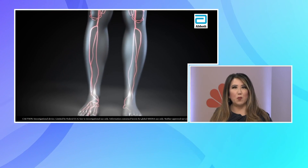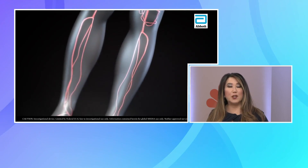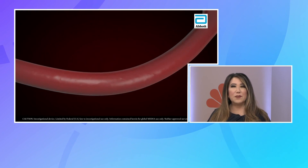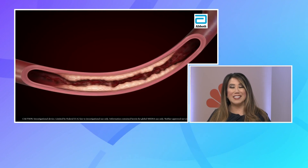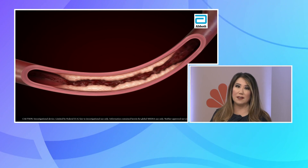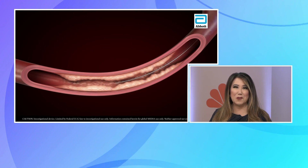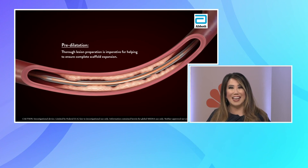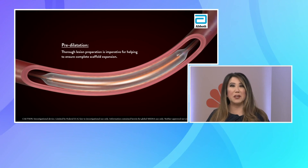Chances are you know someone who needed a stent placed in a blocked artery to restore blood flow in the heart. 2 million people get them each year. But for those dealing with blocked arteries in the legs, especially below the knee, the options are limited until now. Senior health correspondent Monica Robbins reports on a new study involving a stent that actually disappears.